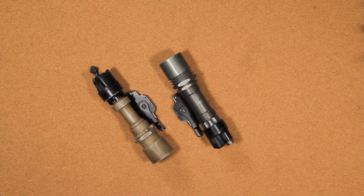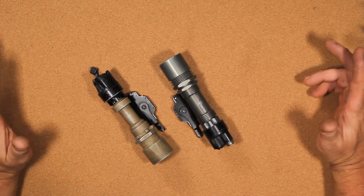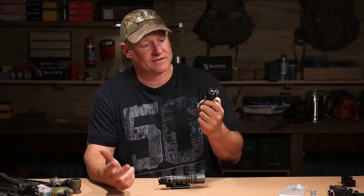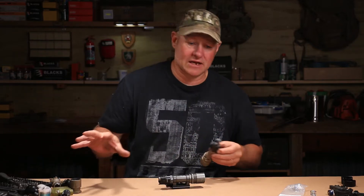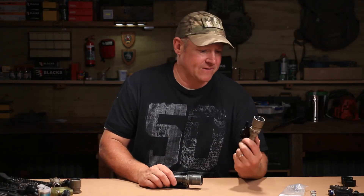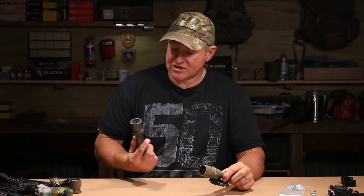So here we go — two SureFire M951 Tactical Lights, mounting lights, weapon lights, however you want to call it, but we'll just stick with tactical lights. We're going to do a bit of history on it. I'm going to give you some dates — can't quote me on the dates, these are all estimated. I've also got a third torch here already pulled apart for a client rebuild, and we'll talk about comparing them to other torches way back in the day.